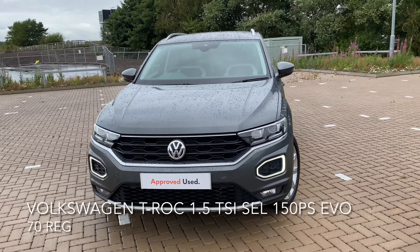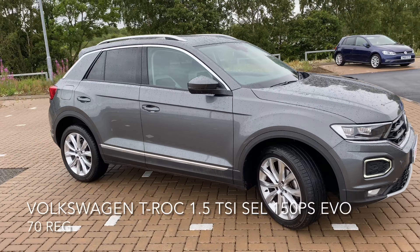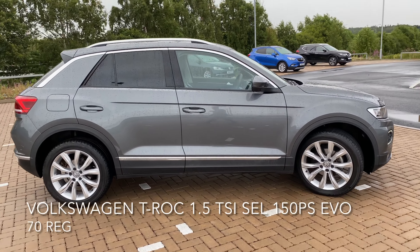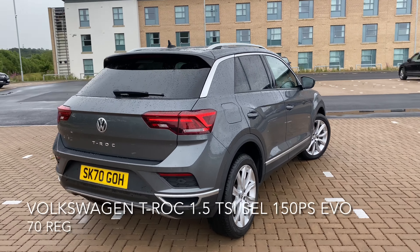Here we have a Volkswagen T-Roc 1.5 litre TSI SEL 150 PS EVO. As you can see, the car is in great condition and it comes with many features.